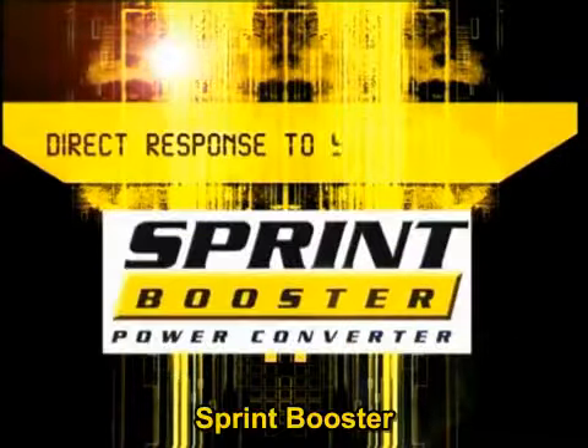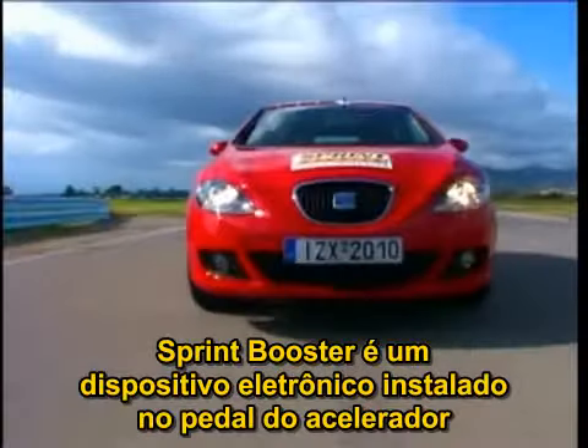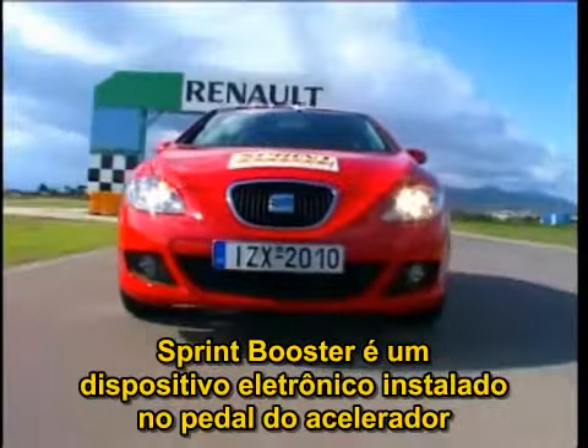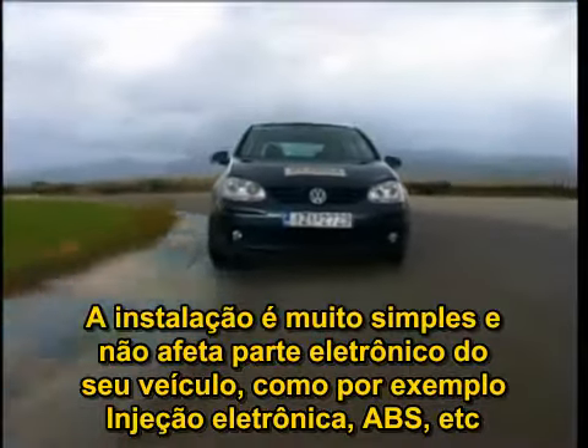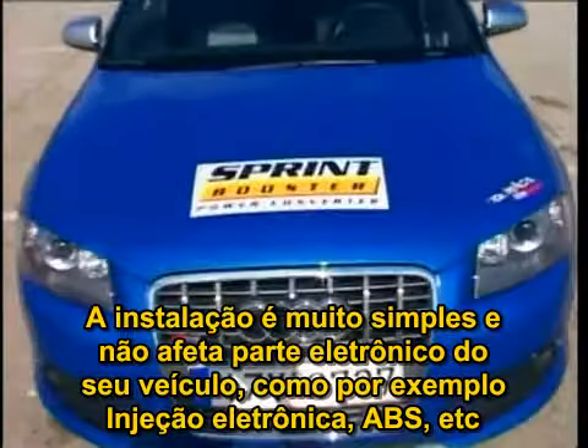Sprint Booster — Direct Response to Your Command. Sprint Booster is an electronic device which is adapted behind the accelerator pedal. The installation is an easy process and does not affect the electronic systems of your car: injection, ABS, etc.